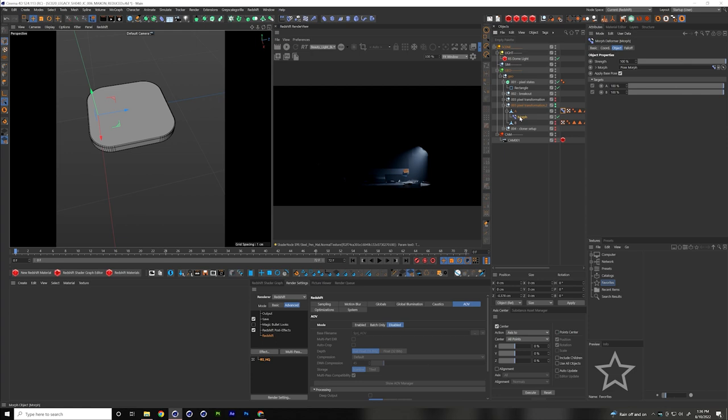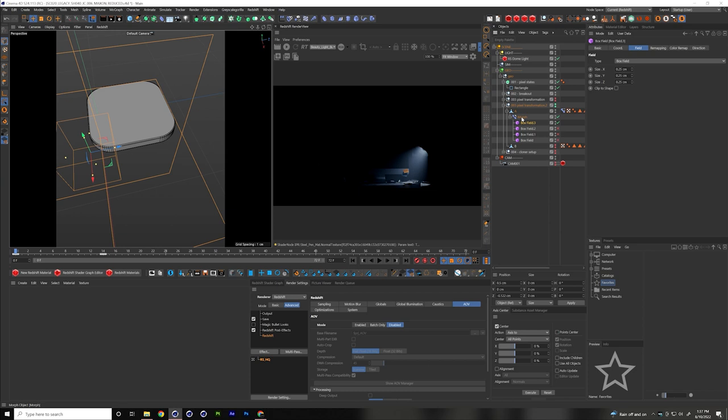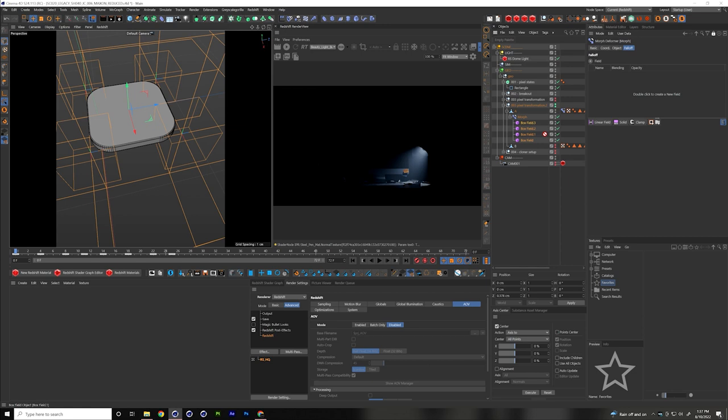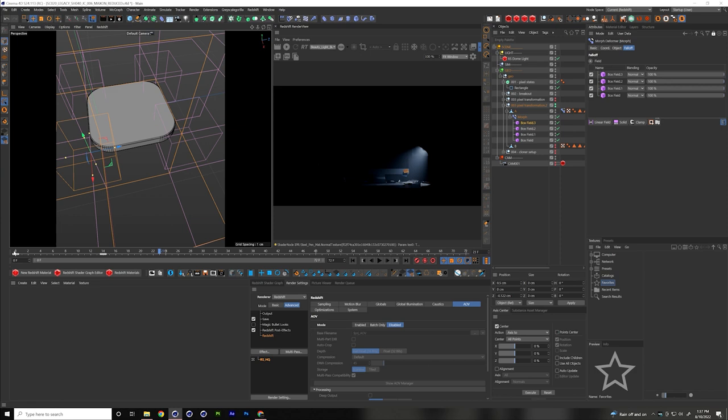I bring in the box fields I'd previously created as replacements and add them to the Morph Deformer's falloff. There are three or four box fields that I've animated in the timeline, offset in time from each other. These fields work like Photoshop layers with blending modes, so I change them all to Add or Max — which drives the full power of each field. Since they're all offset in the timeline, each one animates its strength in a different manner, giving a more organic secondary animation.